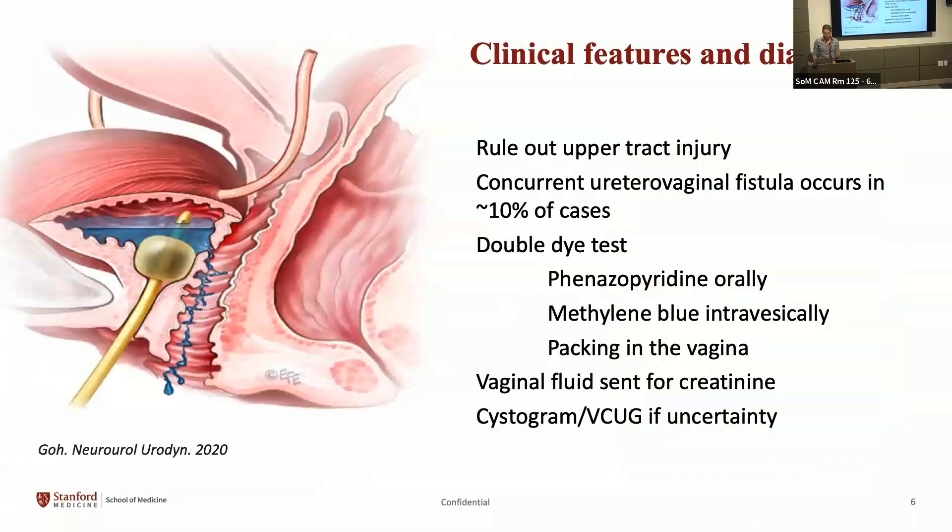You must rule out upper tract injury once you diagnose a vesicovaginal fistula, because concurrent ureterovaginal fistula occurs in about 10% of cases. In clinic, you can perform a simple double dye test: place methylene blue into the bladder and give the patient phenazopyridine, then pack the vagina with packing or a tampon. If the packing is blue, the fistula is to the bladder; if it's orange, it's to the ureter; if both colors, the patient may have both. You can also send the fluid for creatinine to differentiate urine from serous post-op drainage, keeping in mind you'd still need to localize the source. Imaging such as a cystogram or VCUG can be performed if there's uncertainty.